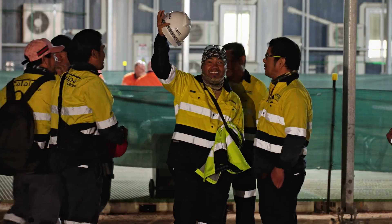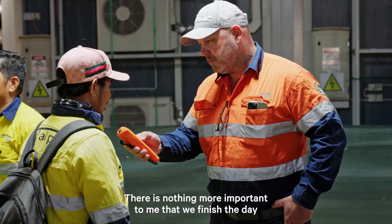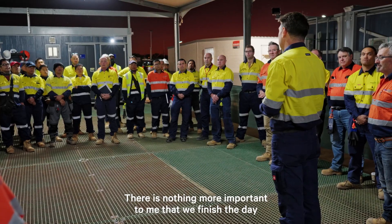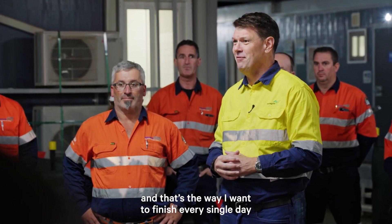Hello, good morning. It's wonderful to be on site. My first priority is safety. There is nothing more important to me than we finish the day in the same state that we started, and that's the way I want to finish every single day.